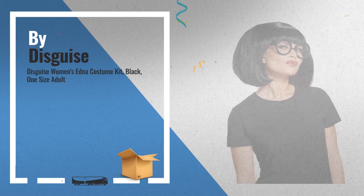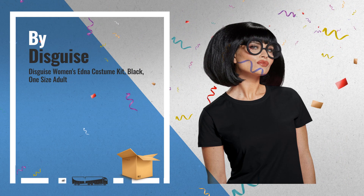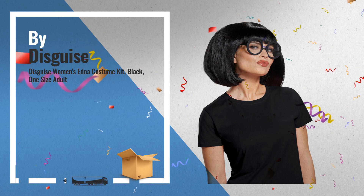Number 2: Edna Mode, the famous fashion designer from the hit movie Incredibles 2. This costume kit is for the person that wants to look like the hilarious Edna, but also wants an easy-to-wear costume, by Disguise.